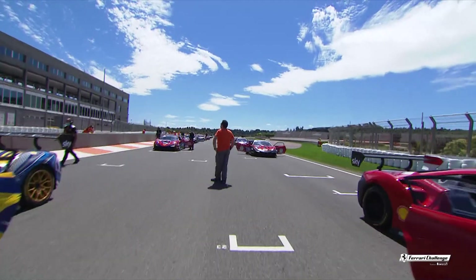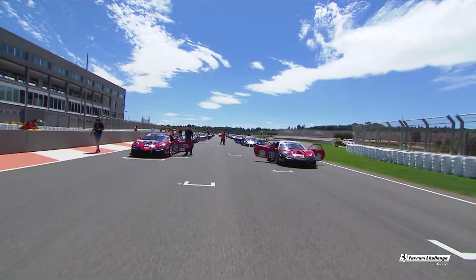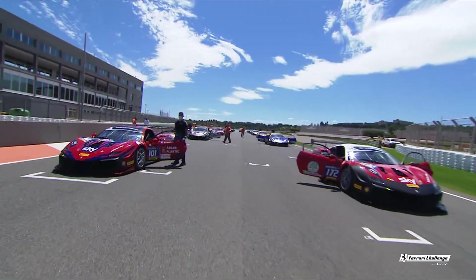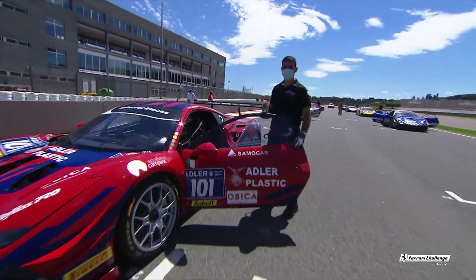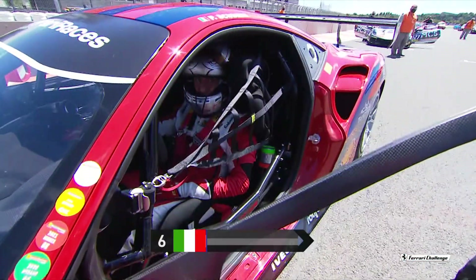Also from the USA is one Mr. James Weiland, who goes from P3 on the grid. From a championship point of view, because James has competed in all of the European rounds, he's in a very strong position. But of course there are others chasing, catching and taking points away from him.